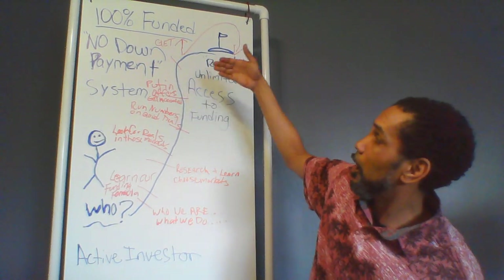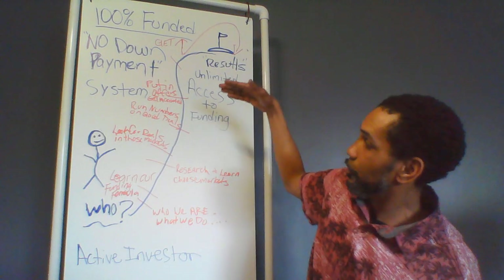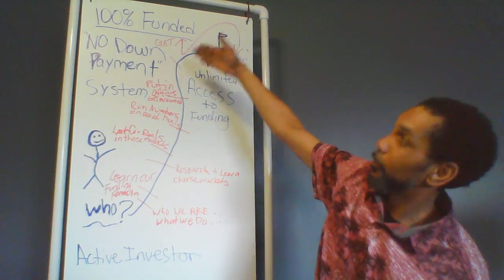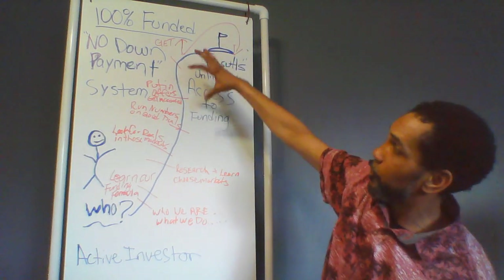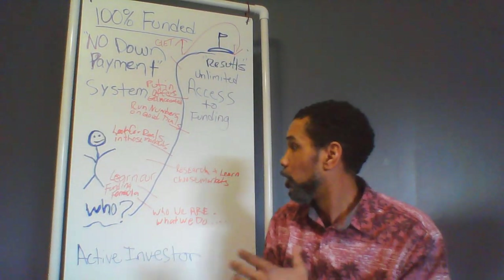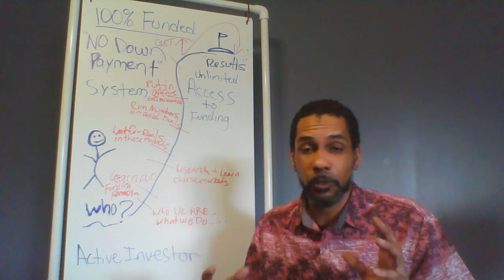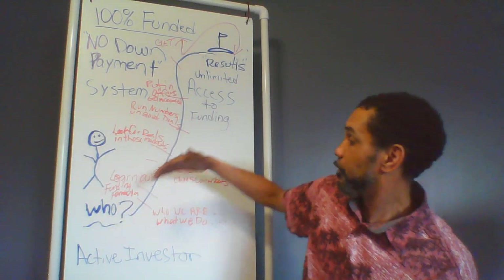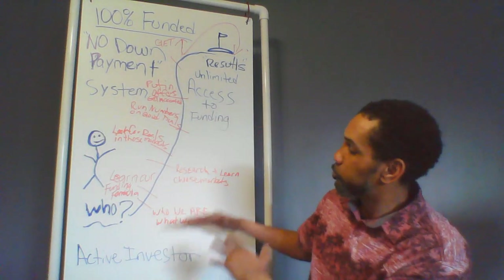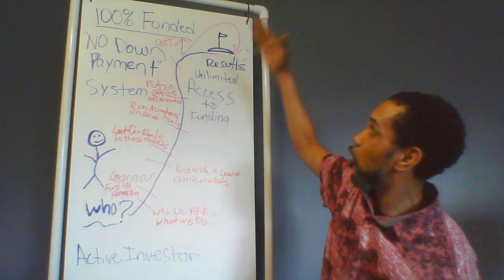Once your offer gets accepted, you know you've done the right things — you've learned our formula, done your research, looked for deals, run the numbers to make sure they're good for our lending formula, put in offers, and got them accepted. Your last step is to simply call us, let us run the numbers, make sure you're making the right decision, and we'll issue your Proof of Funds letter and you'll get funded. That's our framework — seven steps to 100% funded, no-down-payment real estate financing.